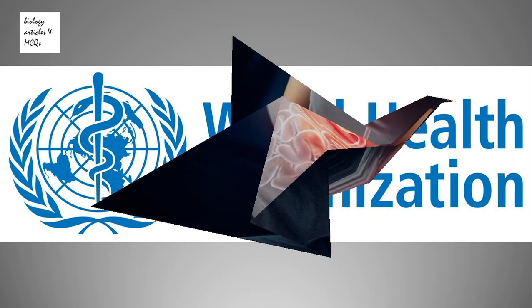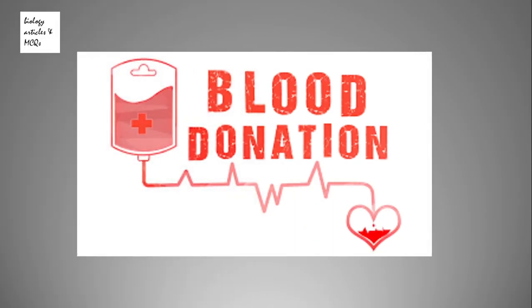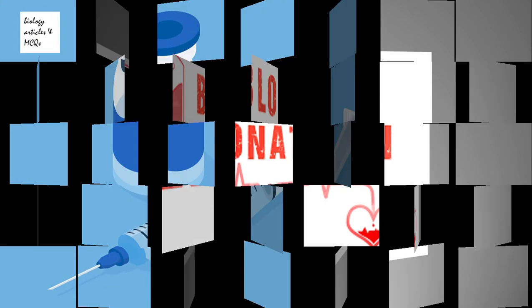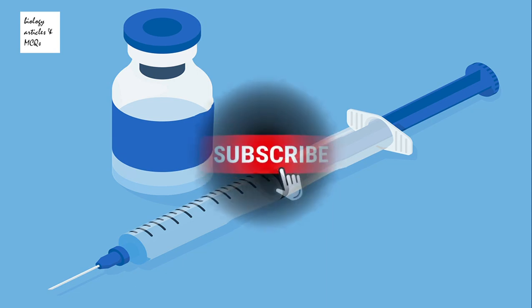The WHO, the World Health Organization, recommends that all blood donations should be tested for Hepatitis B to ensure blood safety. One positive thing is that a safe and effective vaccine offering 98 to 100 percent protection against Hepatitis B is also available.